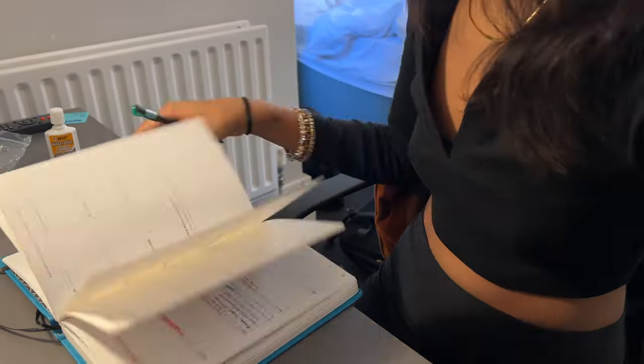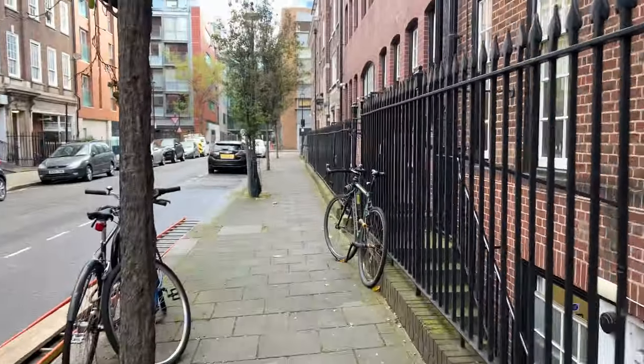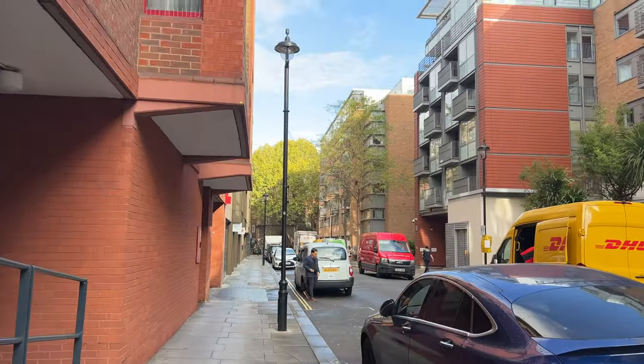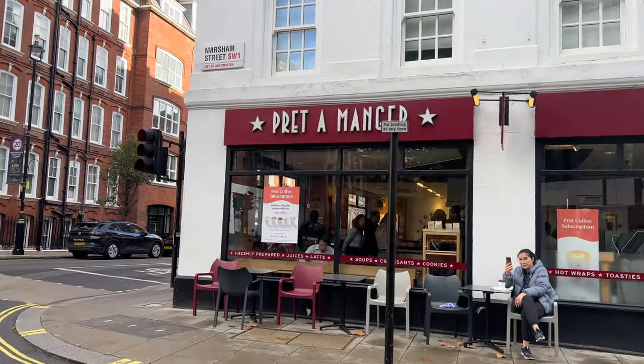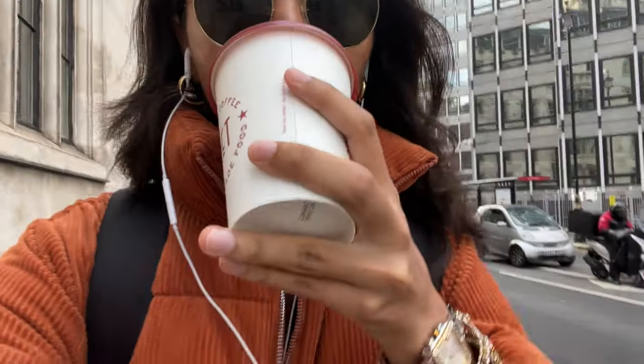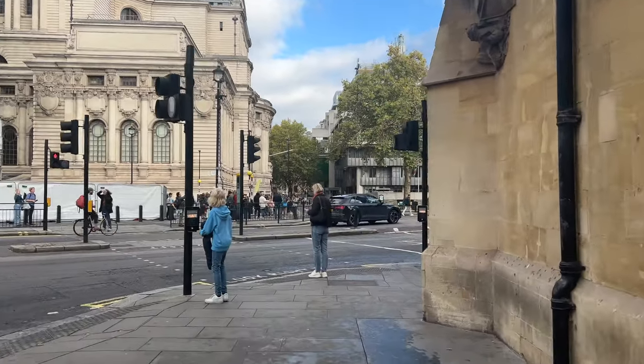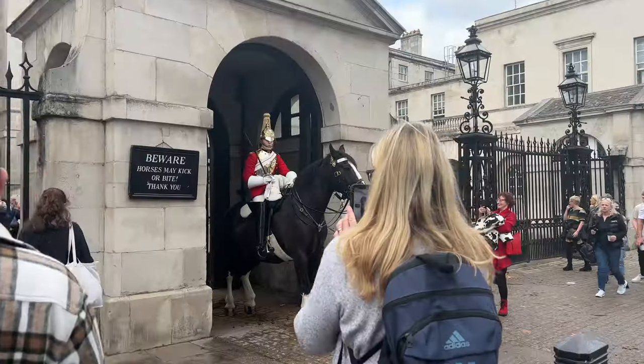I first started my day by going through my planner and writing any important to-dos, then I left my student housing and walked to the first exhibition at 180 Strand. I knew it was going to be a long day so I grabbed a cappuccino from Pret — I have a coffee subscription, I highly recommend it. I decided not to take the tube because I prefer walking, and it was only 35 minutes and a great way to get to know the city better.